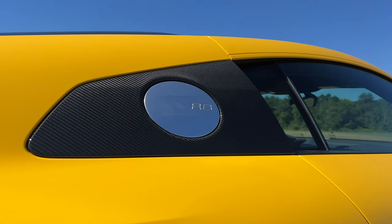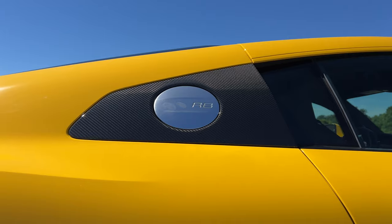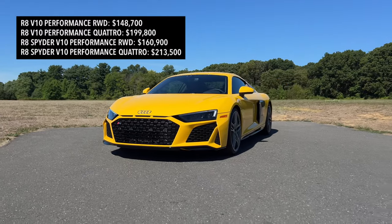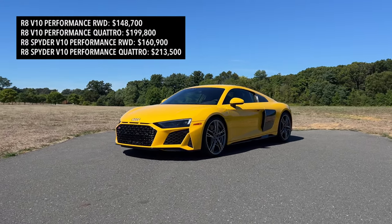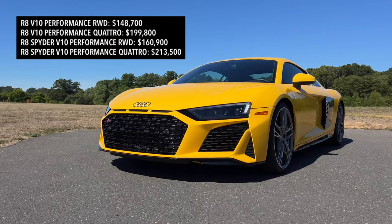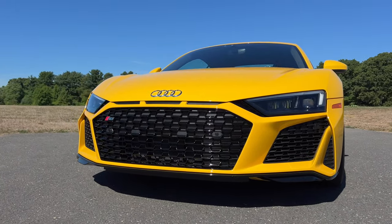So the Audi R8 — this thing has Lambo power, Lambo speed, Lambo fun, but it doesn't have the Lambo price. While the Huracan will run you well over $210,000, the R8 V10 starts at $148,700 for the rear-wheel drive one. Of course, as soon as you go for the Quattro R8 V10, you'll approach that $200,000 price tag. As tested here, the rear-wheel drive model I'm driving carries a final price tag of $187,095.